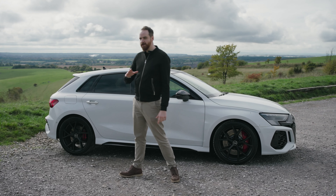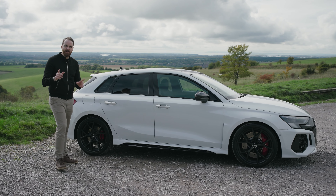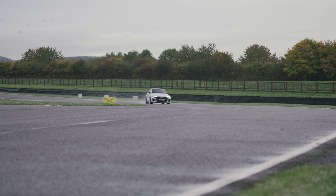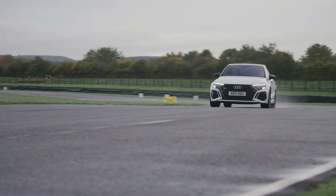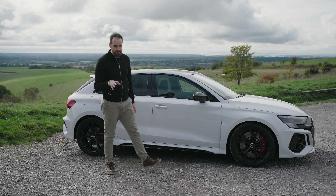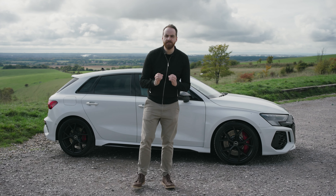And it has a mode that allows you to drift — because it sends all of the torque, and for complicated maths reasons that means 1,750 newton metres of torque, not 400, to one single wheel, meaning it'll easily break traction. But this being Audi, it's not called drift mode. It's called the incredibly, incredibly exciting RS Torque Rear.